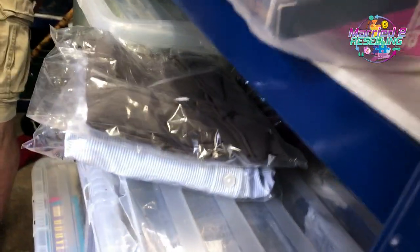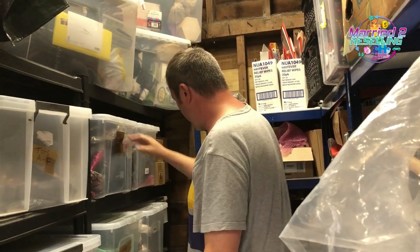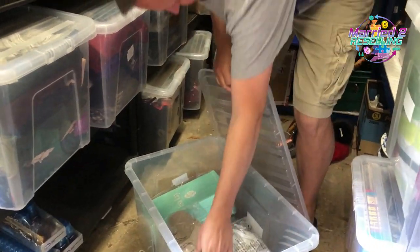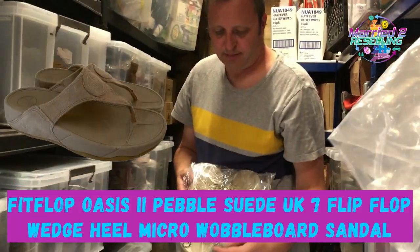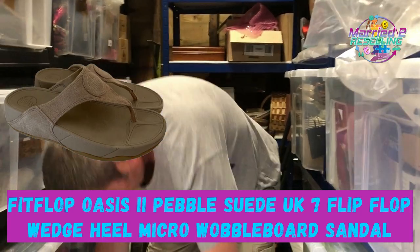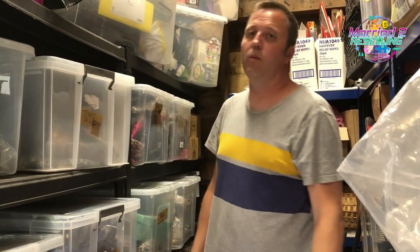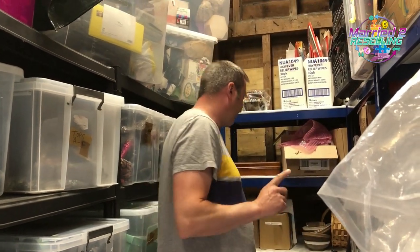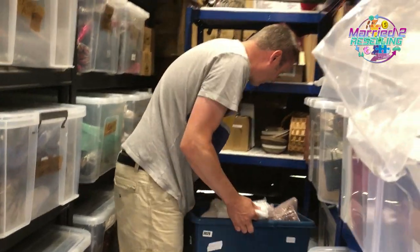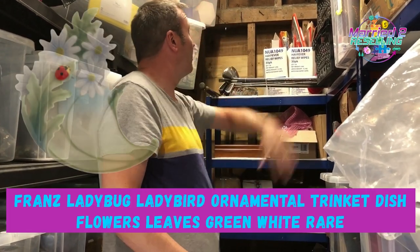Next, some FitFlop Oasis 2 Pebble suede flip flops — cost £5.50, sold for £27.49. Then we've got some bric-a-brac: a Franz ladybird ornamental trinket dish. We'd sold this before at a much cheaper price; we paid £9.99 for it but only sold it for £19.99.